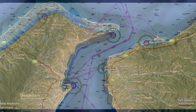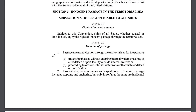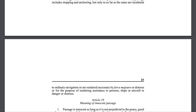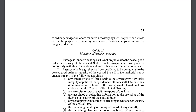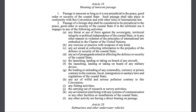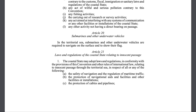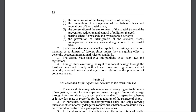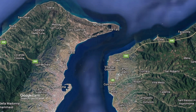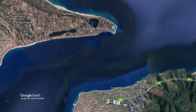Here, transit passage is not allowed, but innocent passage is. The two are very similar concepts, but innocent passage does not apply to aircraft and dictates that submarines must travel unsubmerged. And theoretically, the right of innocent passage cannot be suspended, even in wartime. At its narrowest point, the Strait of Messina is about 3 kilometers wide.